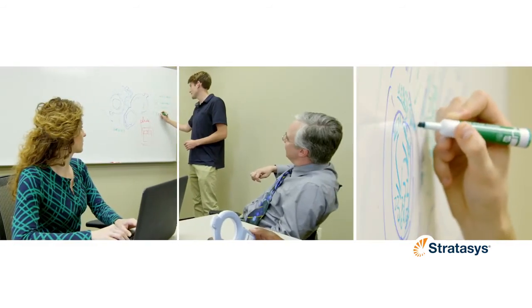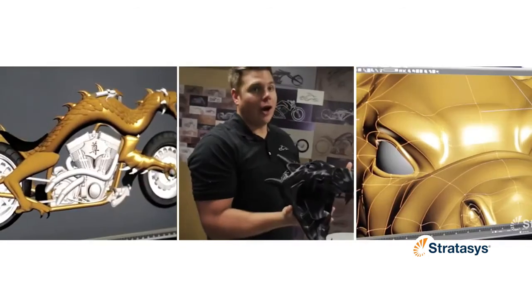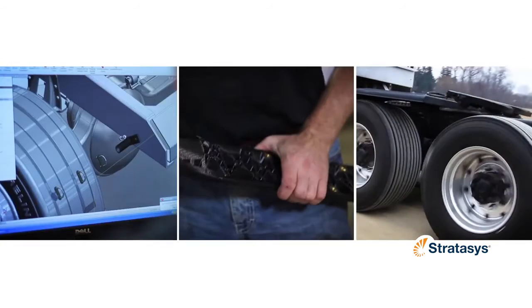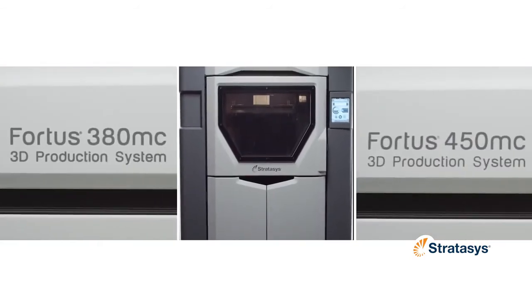As the world becomes more immersed in a digital manufacturing reality, the latest Fortis technology will get you ahead of the pack. Seize the moment and make your manufacturing operation more agile, cost-effective, and competitive than ever before.